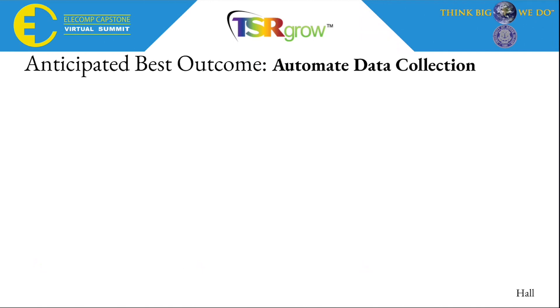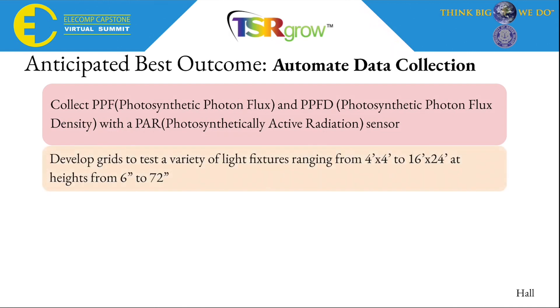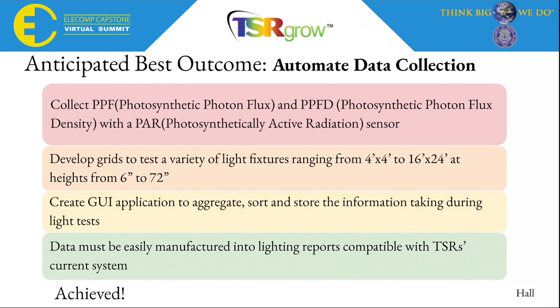The anticipated best outcome of our project centered around automating data collection. We needed to collect photosynthetic photon flux and photosynthetic photon flux density with a photosynthetically active radiation sensor. We needed to develop grids to test a variety of light fixtures ranging from 4 feet by 4 feet to 16 by 24 feet at heights from 6 inches to 72 inches. We needed to create a GUI application to aggregate, sort, and store information taken during light tests, and this data must be easily manufactured into lighting reports compatible with TSR's current system. We achieved our anticipated best outcome.